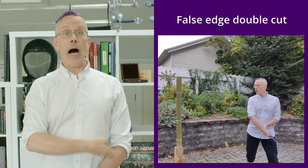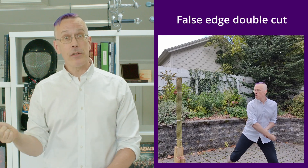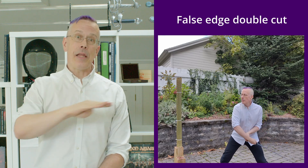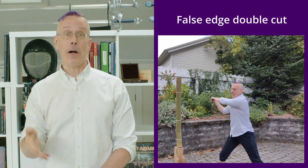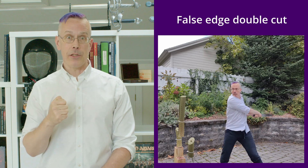Now let's look at how we can use the false edge and the true edge together to great and devastating effect. This is a double cut where I am first cutting through the tatami mat with the false edge of the sword, and then cutting through the top part — the bisected part — before it falls, with the true edge of the sword.